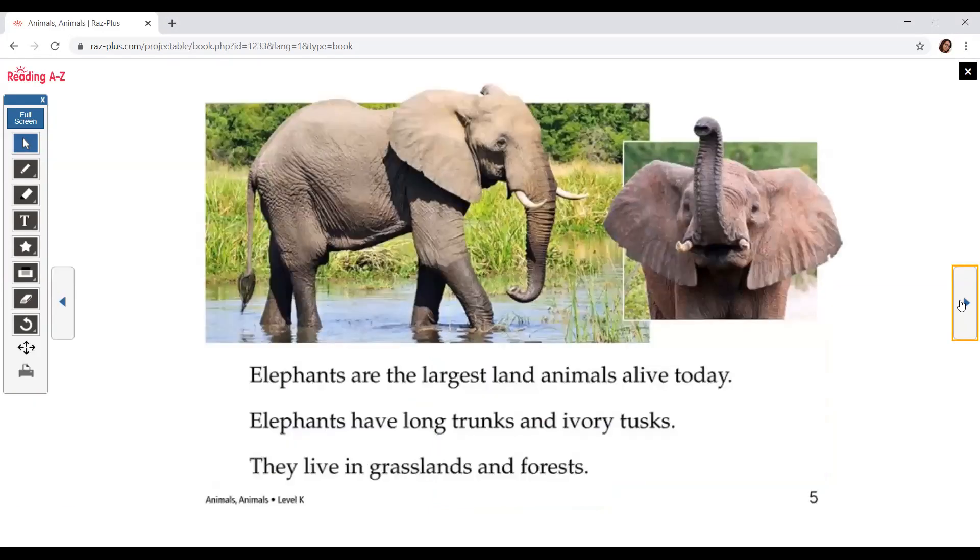Elephants are the largest land animals alive today. They have long trunks and ivory tusks. They live in grasslands and forests.